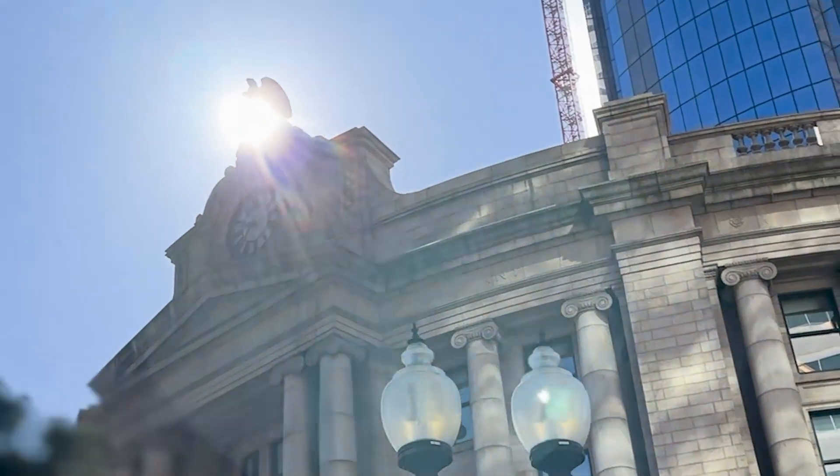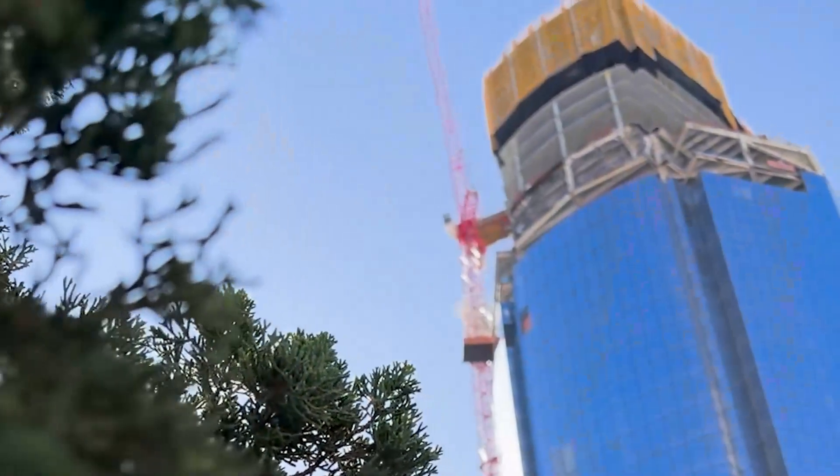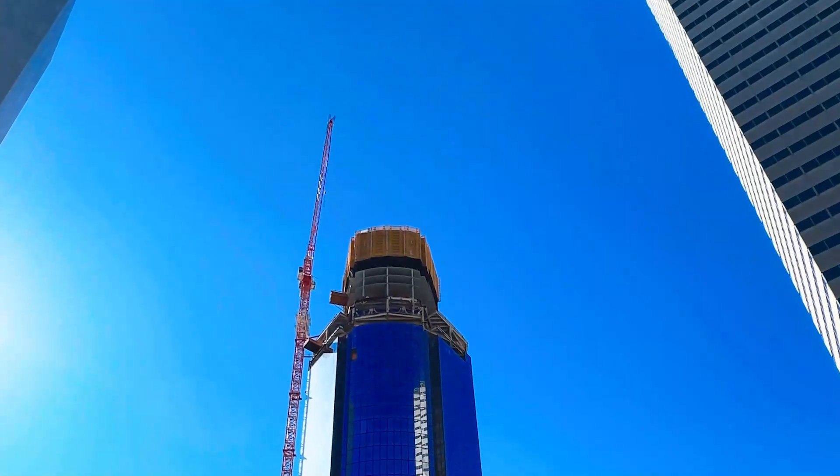Here we are at South Station. You can see behind me the historic train station at the heart of the city, and going up above it, a 51-story mixed-use tower. As you can imagine, being built over the busiest train station in the city provides us with ample challenges.